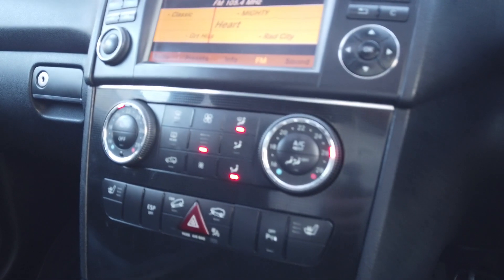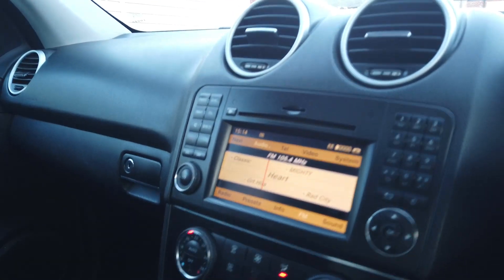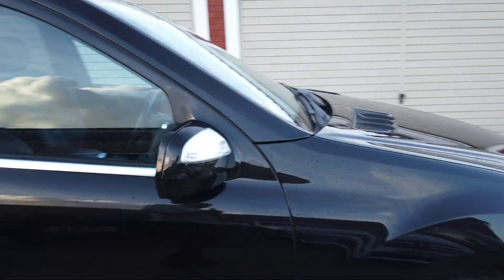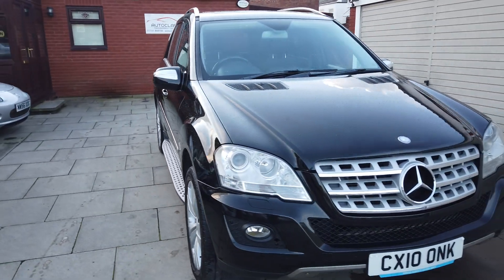Front and rear parking sensors which work fine. A real nice car, real good looking car as well — it is genuinely in stunning condition. We've not done any bodywork at all to this car, it's as it came in to us.